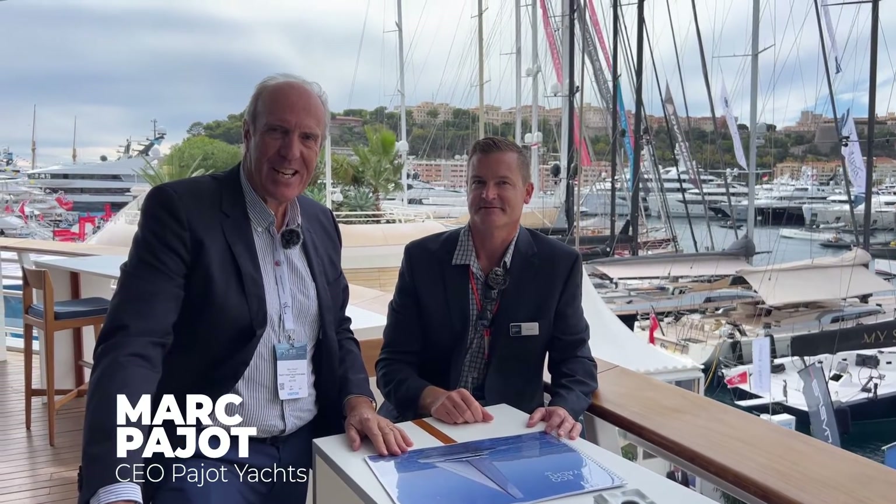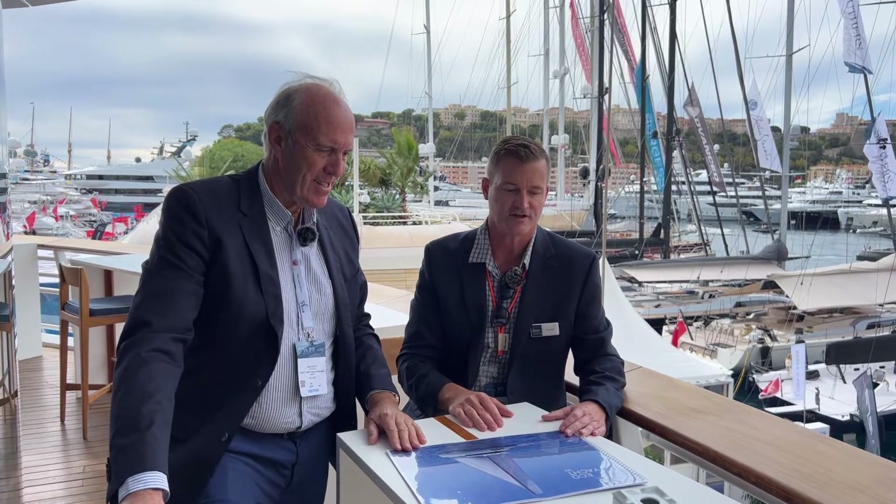Hey guys, Tony Smith with Denison Yachting. Today I'm here with Marc Pajot from Pajot Yacht Selection here in Monaco. We're super excited — we're here at the Yacht Club overlooking a very cool project.